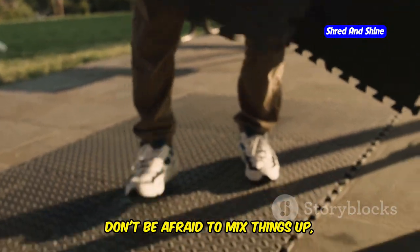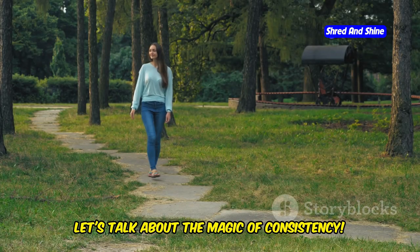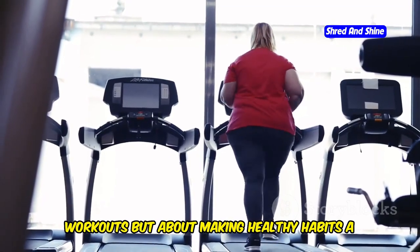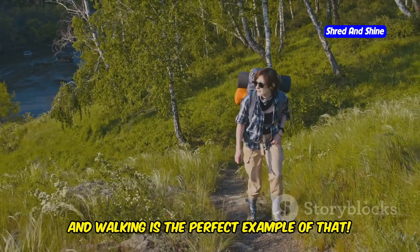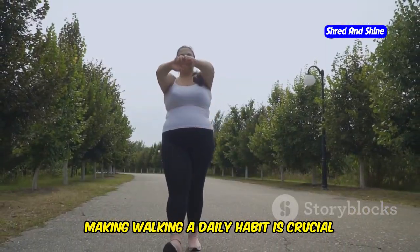Don't be afraid to mix things up, challenge yourself, and feel that burn. Let's talk about the magic of consistency. When it comes to weight loss, it's not about those one-off intense workouts, but about making healthy habits a part of your daily life — and walking is the perfect example of that.